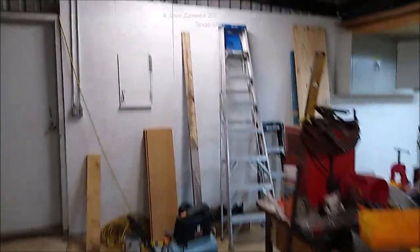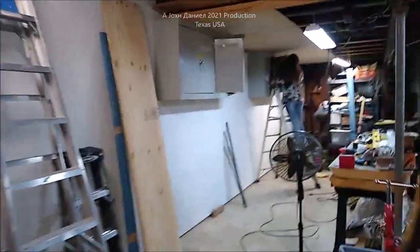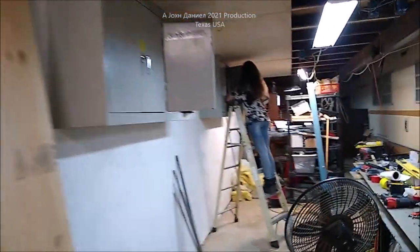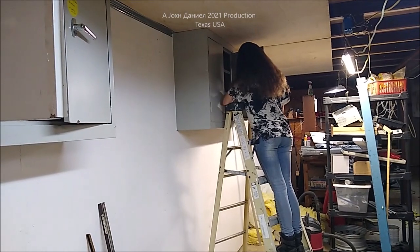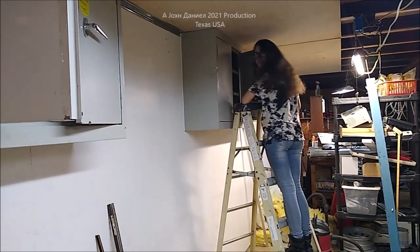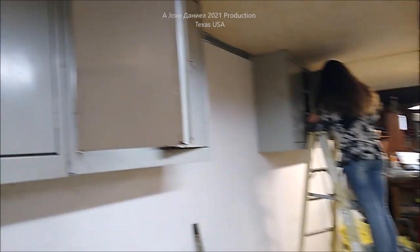All right, it's been a long time since I made a video. We're doing some work in the shop right now getting some cabinets put in, so Kira is up here putting in locks and getting them installed. This is a normal thing for us — everybody works together.